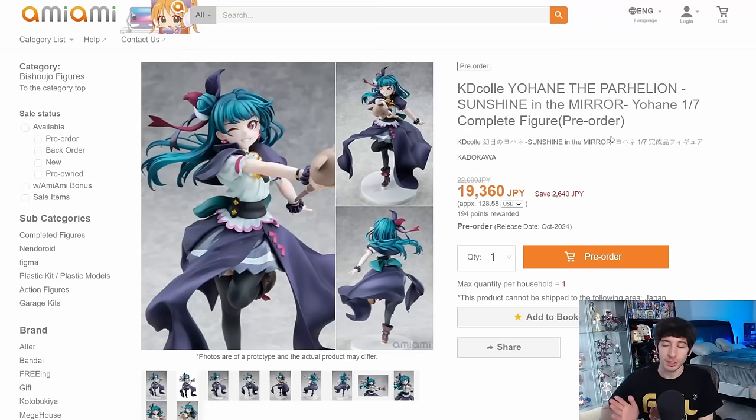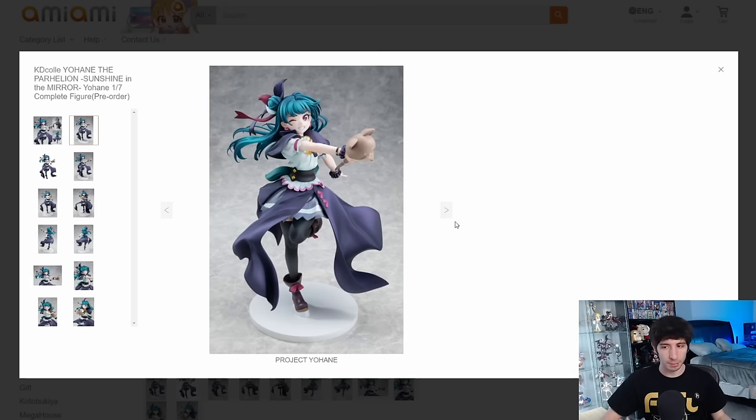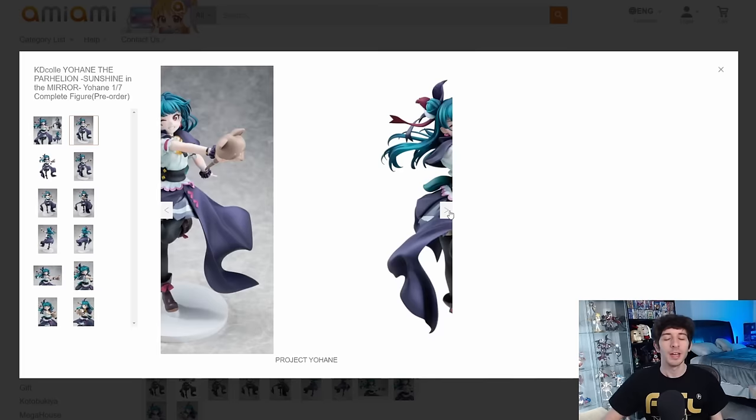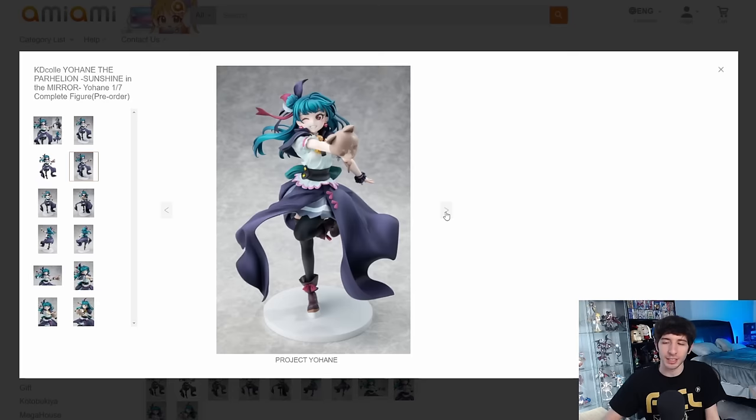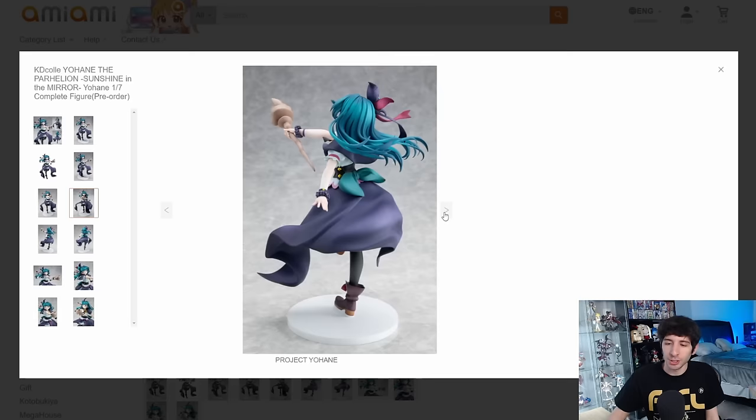Yohane, Sunshine in the Mirror, 1/7 scale from Kadokawa, 19,300 yen — decent price, all things considered. I think this looks okay. It's definitely a departure from the typical Love Live figure as this is a spinoff series with a completely different art style, so she doesn't really look like a Love Live character anymore. The face is still cute though — I like the grin, it's pretty endearing. The shading on her hair is really nicely done, and her staff is kind of cute — looks like a dog. The outfit looks a little drab to me, and the base is very bland. I wish they tried a little harder there.